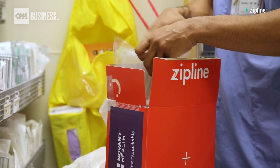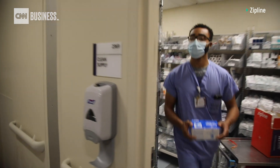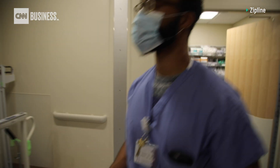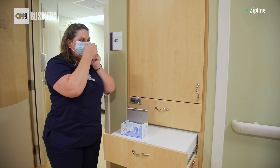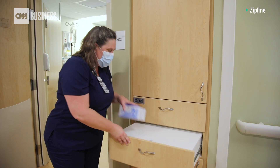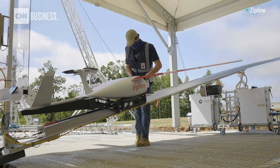The goal is to efficiently distribute medical supplies like masks and vaccines across Novant's network of hospitals and clinics. But the company says that goal is still a long way away. For now, the FAA's approval is only temporary, and the drones are currently serving just two of Novant's hospitals in North Carolina.